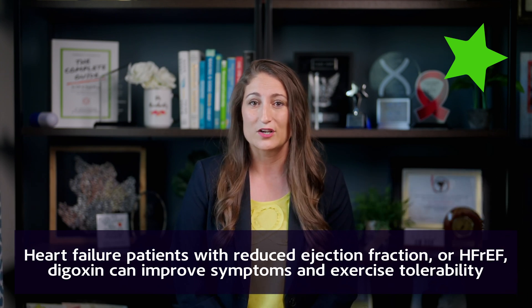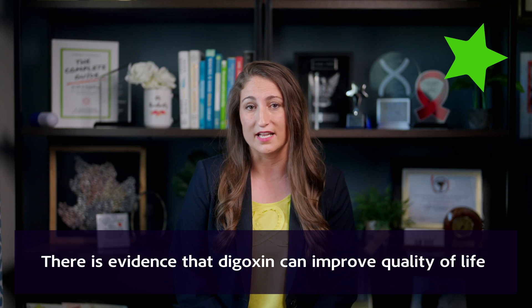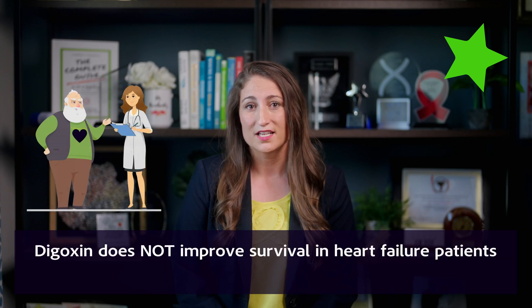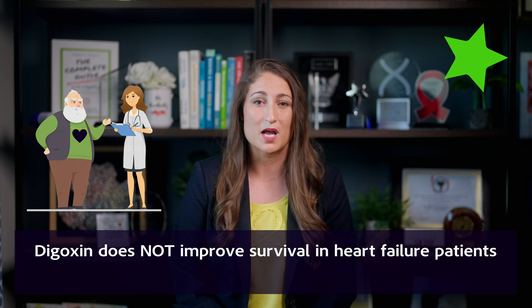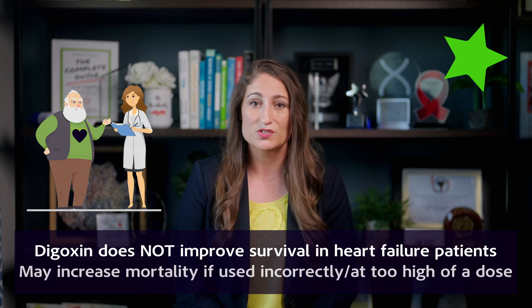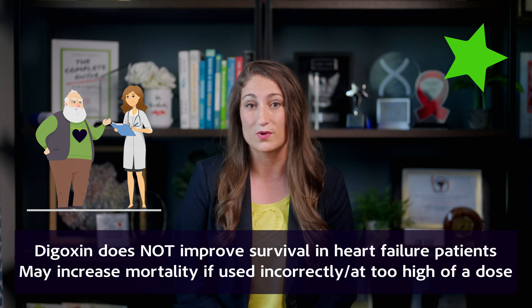All of these factors together mean there's some evidence — though mixed evidence — that digoxin can actually improve quality of life. However, digoxin does not improve survival in heart failure patients, and there's also some observational data that shows it may even increase mortality if used incorrectly or at too high of a dose.